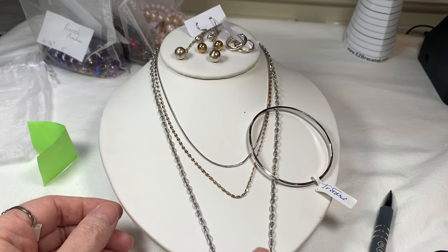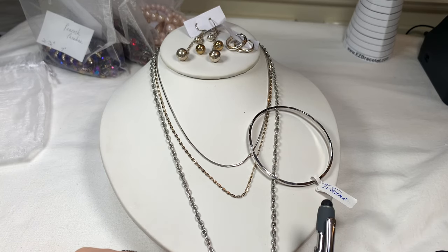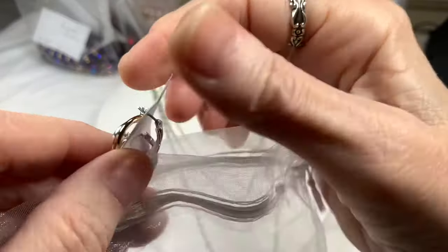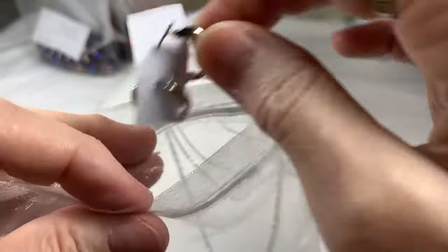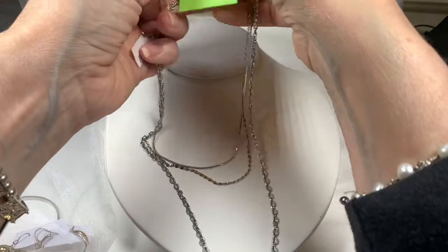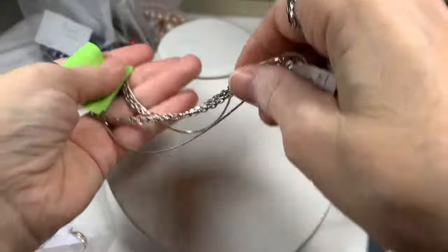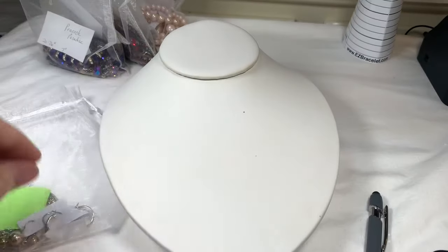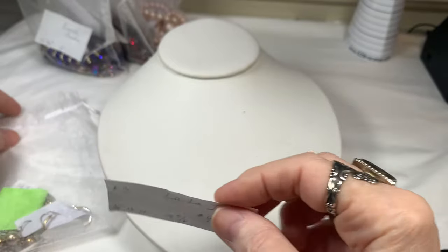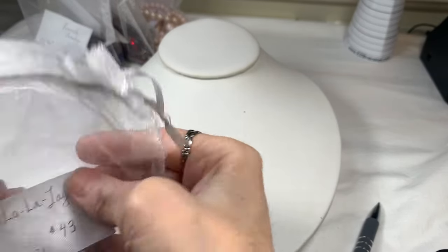I love that layered set — I think it looks great. If you were to buy each chain and the Trafari bracelet and the earrings separately, it would be a good buy. So Trafari bracelet at 8 inches in really great shape, your two pairs of earrings, and your three gorgeous layered chains. That is bag number three, La La Layers, and I'm going to say $43 on that one. If you love bag number three, let me know.